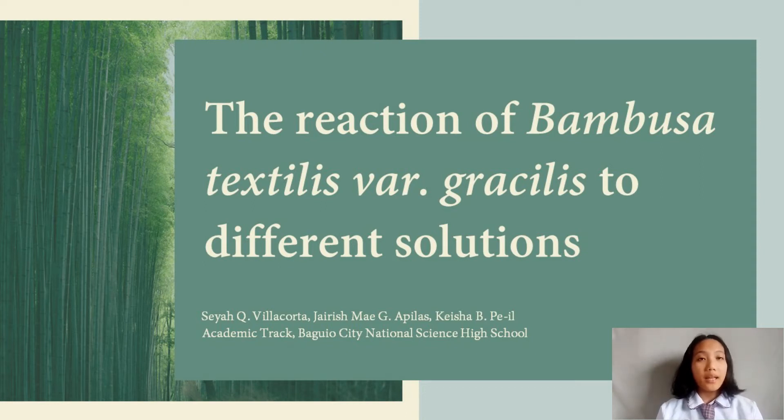Good morning, everyone. My name is Jaylish May Papilas, and we will be presenting our research study: The Reaction of Bambusa Textilis Vargasilis to Different Solutions.